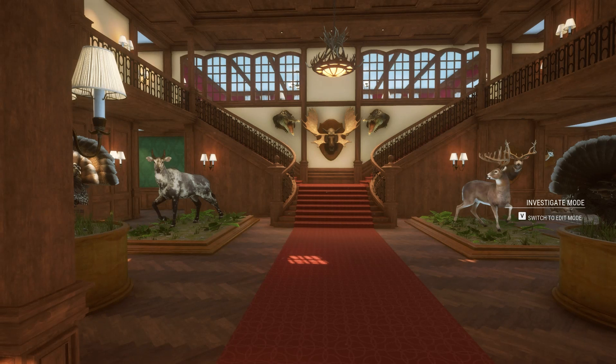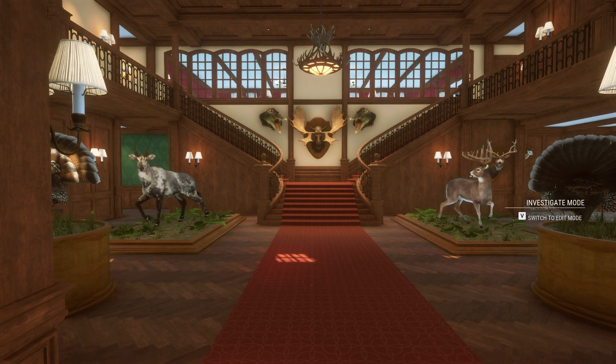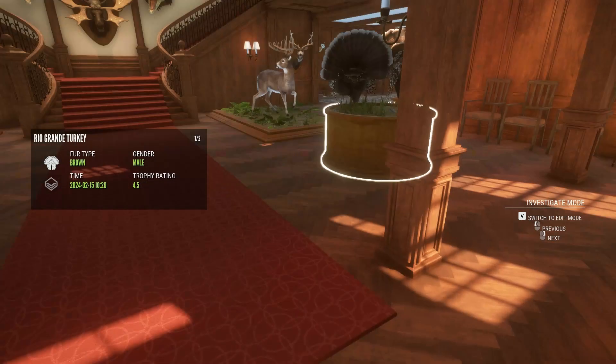Hello everybody, it's NateTheGreat here. In today's video we will be showing you the hunting lodge. I changed it up a bit — some of these say silver because of improper ammo and stuff. I've kind of learned over the months, so some of them show silver but they're actually gold. And I got two diamonds.